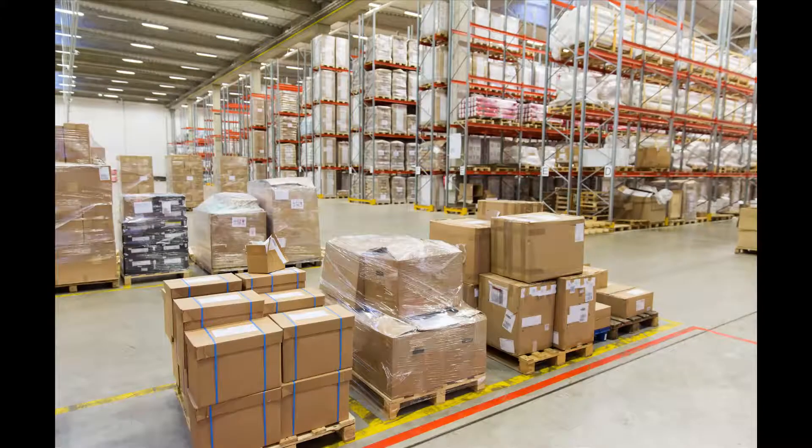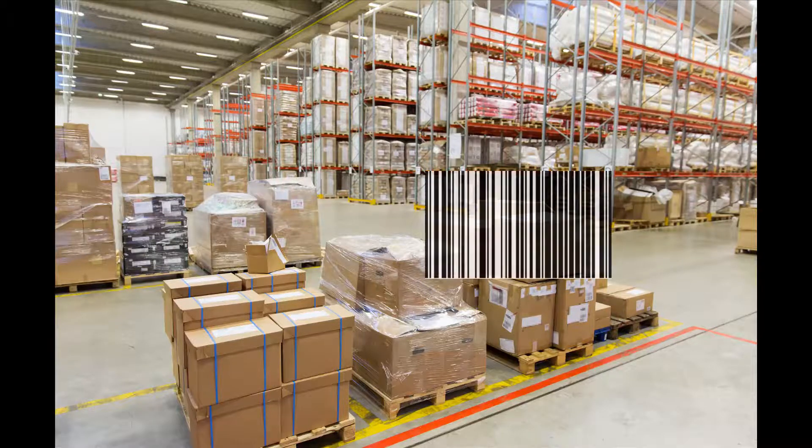Here in this session we're at the receiving zone in our warehouse and we're about to receive an item that requires lot tracking. First, let me show you the procedure with a one-dimensional Code 128.